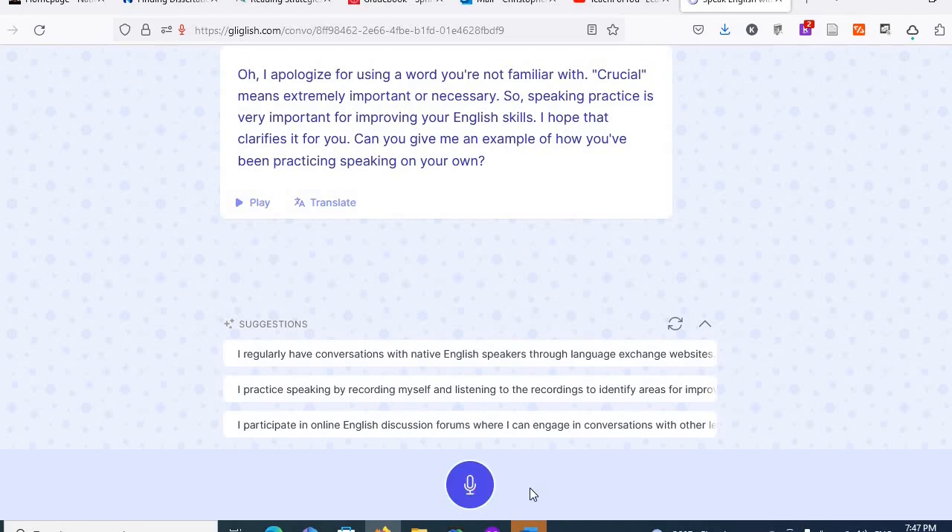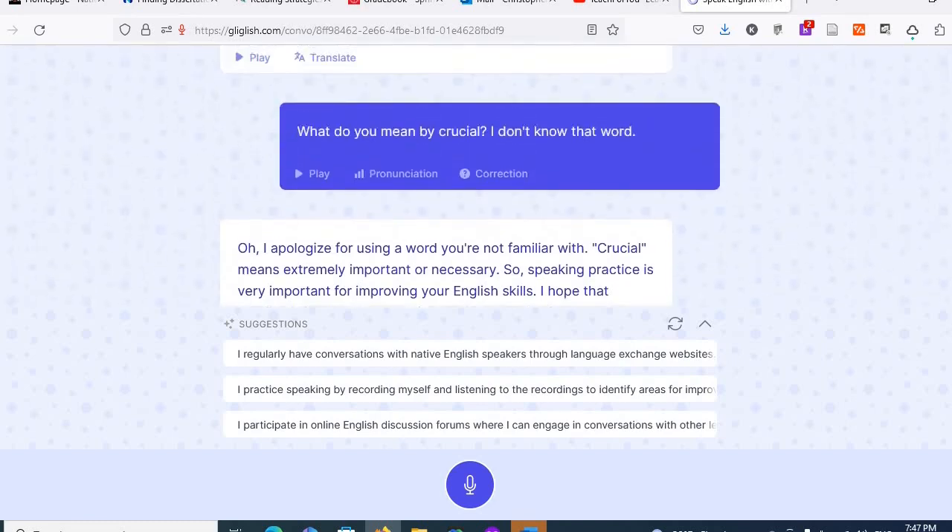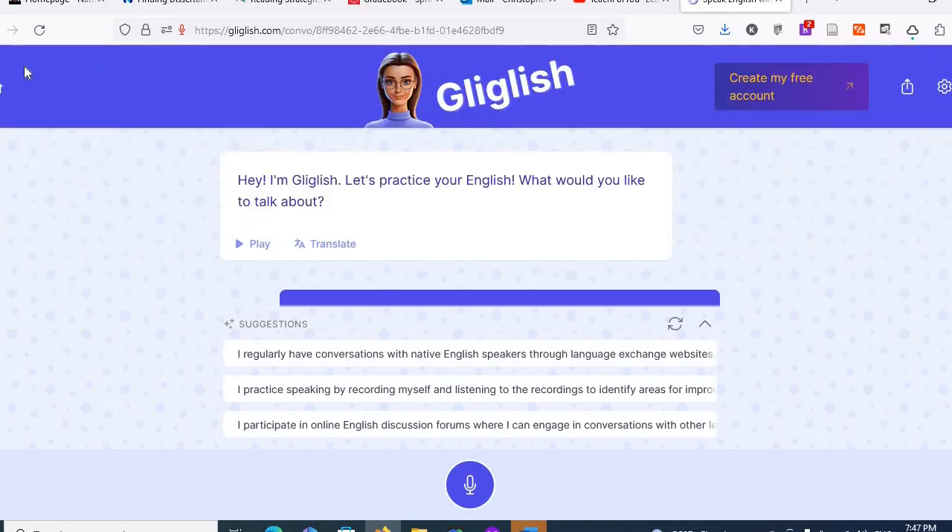So anyway, you can go on like that for a while. You can also practice role plays, as we mentioned before.